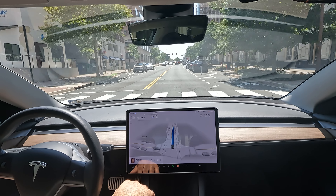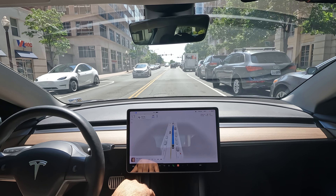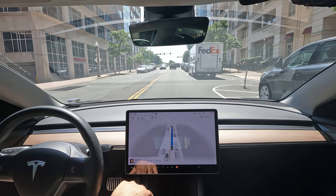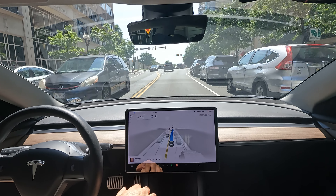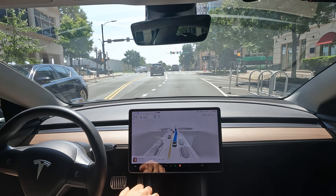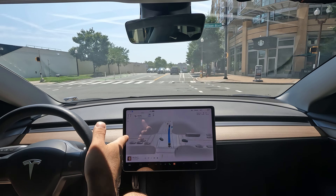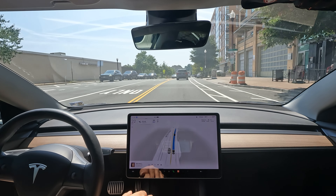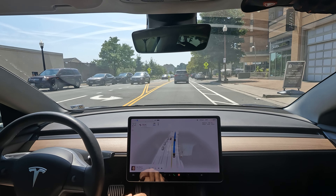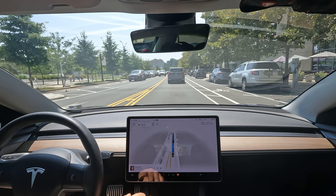Notice how it stopped waiting for that person because they turned — and that was really cool because he actually stopped and was looking at his cell phone. FSD handled that stop sign situation really great. Just because they're standing on the corner doesn't mean it's gonna stop for them; that person wasn't even ready to go. It did a fine job recognizing that.